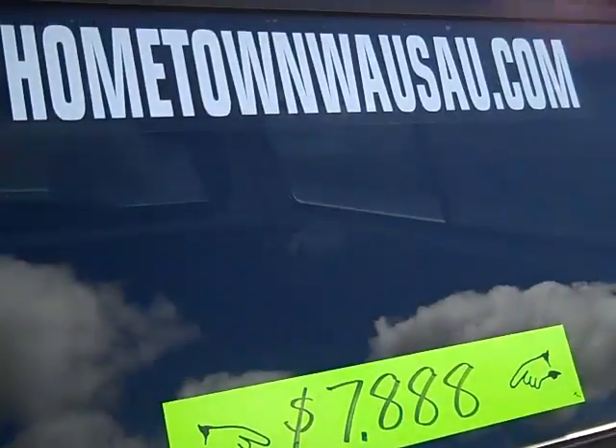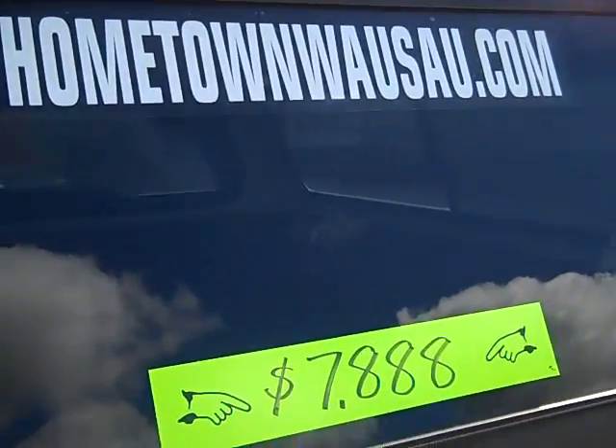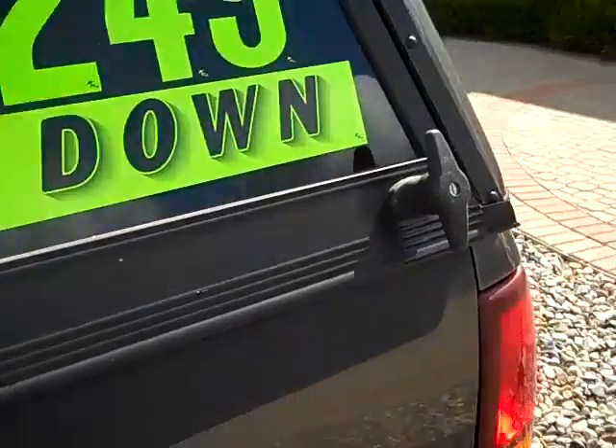You can see pictures and pricing information on our website, which is hometownwasa.com. That's hometownwasa.com. Thanks for watching.